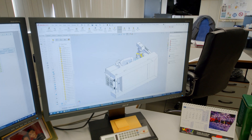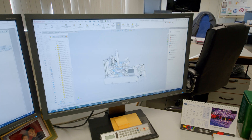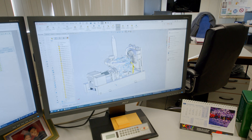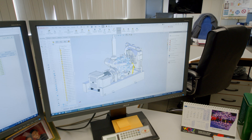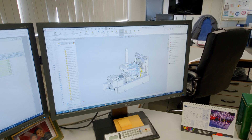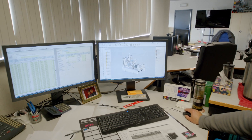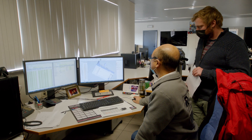The fourth activity in our engineering department is development of generators following the technical specifications of the final customers. Here on the screen you can see an example: a final customer is asking Europower to make an 18 kVA generator shorter and lower than the Europower standard version.